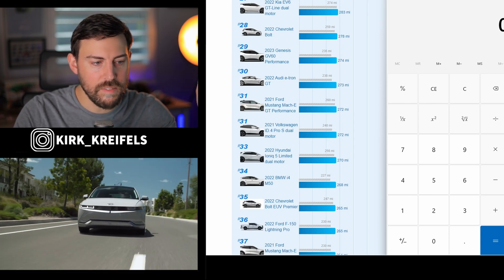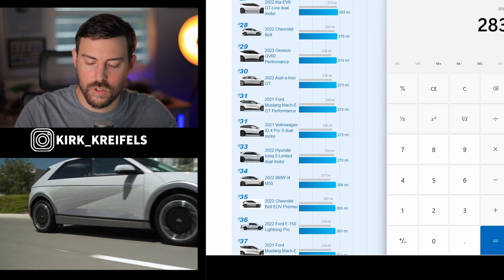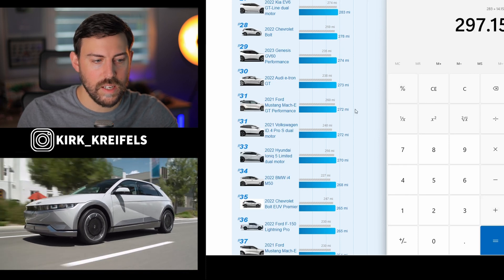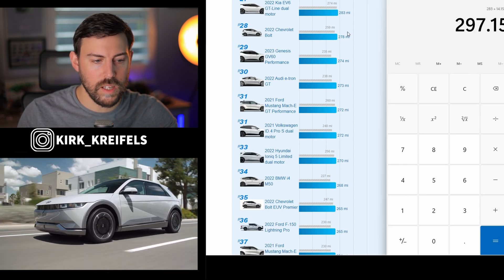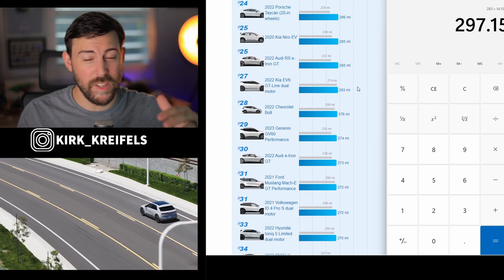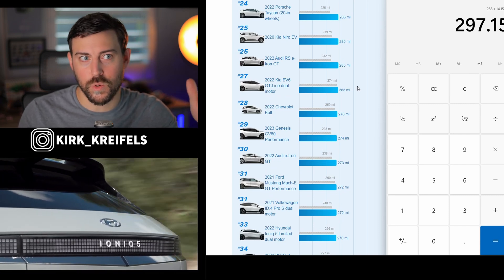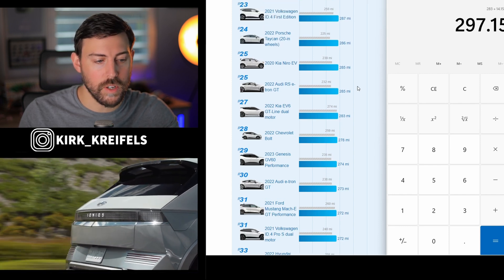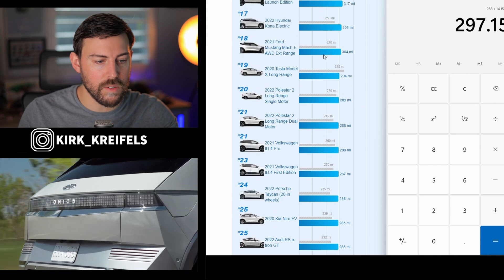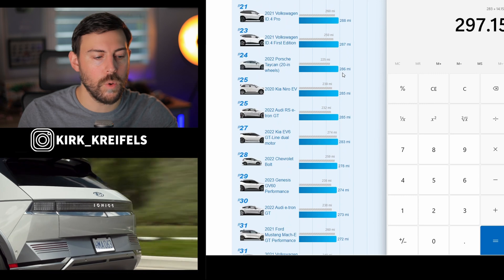Let's start with the EV6 GT Line dual motor. This is the Edmunds EV test, so it gets 283 miles of range. Add 5% — that's 14 miles — so the dual-motor EV6 will be getting nearly 300 miles of range. That's the average 5%, so it could be more or less. And maybe they find ways to improve the efficiency of the rear motor inverter as well. The 297 miles would help it leapfrog other models in the lineup and get inside the top 20 for total miles.